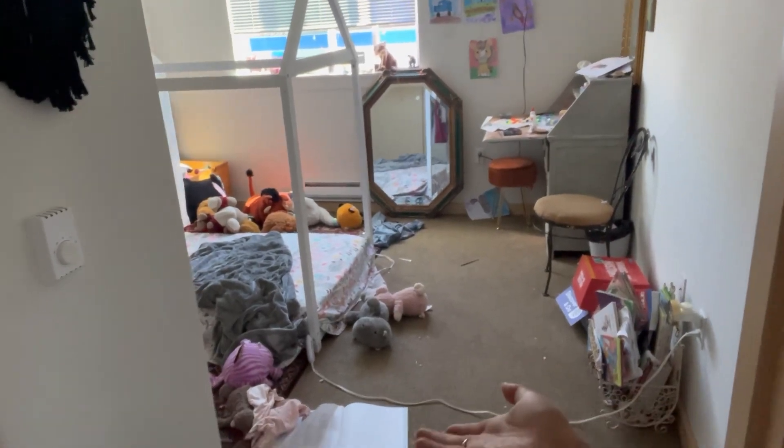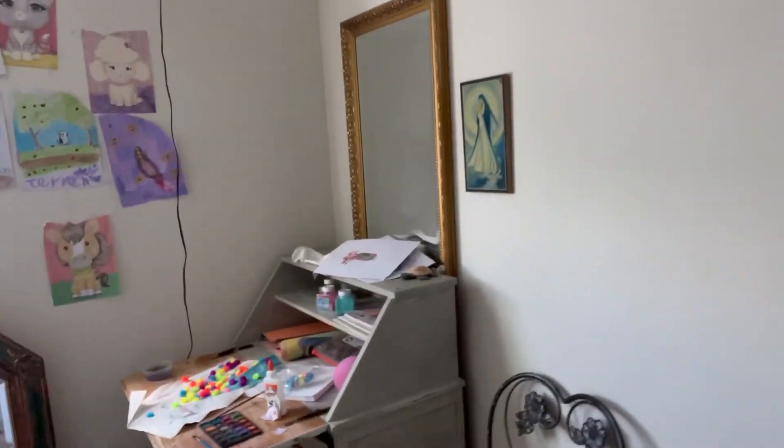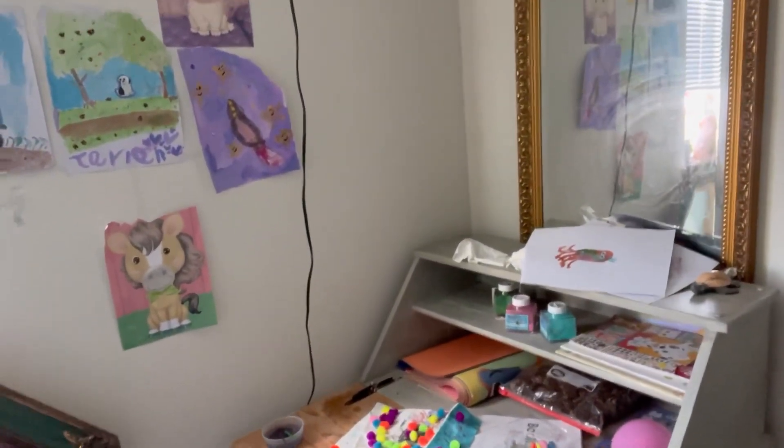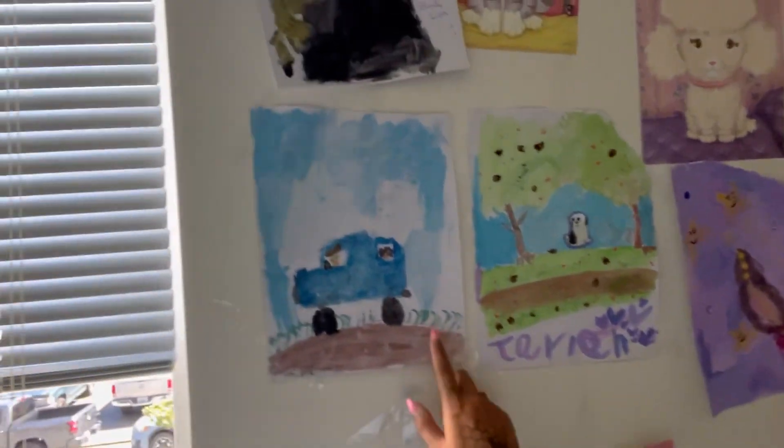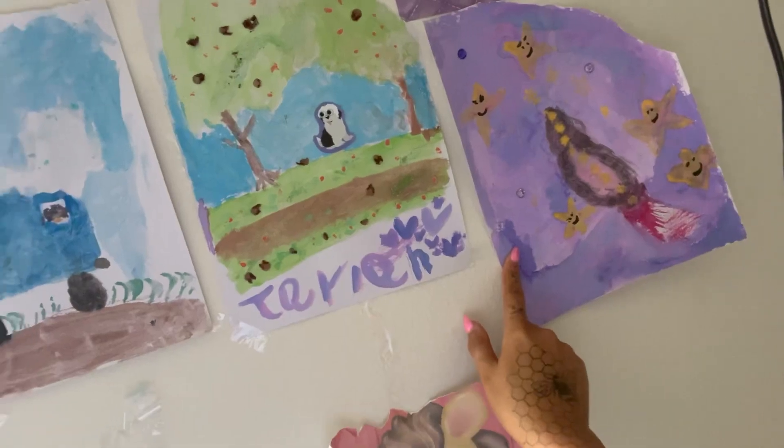I'm afraid I'm gonna ruin it though. Jaylen's room is a mess, but what do you expect from a seven-year-old? Hers is just literally stuffed animals, a couple items of clothes, and she has to clean her arts and craft table that my mom got her. Look at all her artwork — it's so good, she's so creative. That's her lion!